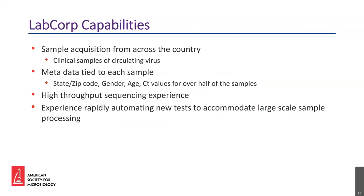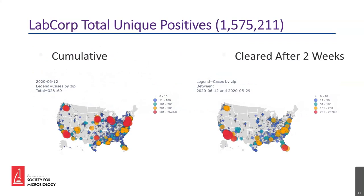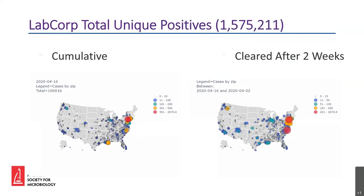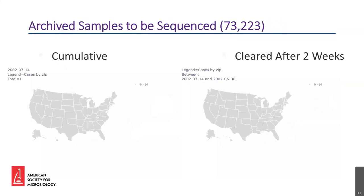These figures show our national reach in the sample pool available to us in R&D. The animated figures show the number of unique positive samples in each zip code over time. The size and color of the circle is representative of the number of samples in each zip code. On the left is a cumulative total; on the right we have a live tracker of the pandemic — after a sample appears in our database, it is removed after two weeks, since we assume the patient has either recovered or is no longer spreading the virus. As you can see, LabCorp has over 1.5 million positive samples with fairly decent coverage across the United States.